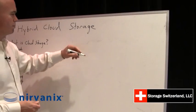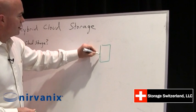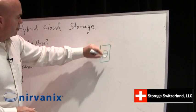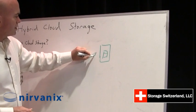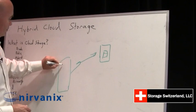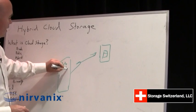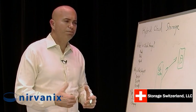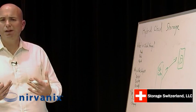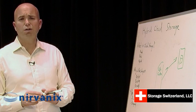Let's talk about what public cloud storage is. That typically is storage connected via the internet or some sort of connection to a local data center. It typically is used for backups, maybe a collaboration tool. Archive is also a big growing use case.